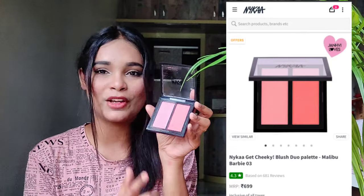My next purchase from Nykaa is the Nykaa Get Cheeky Blush Duo in the shade Malibu Barbie 03. The packaging is really nice. There are two very pretty shades — one is a very light pink and one is a coral blush. Both are highly pigmented and blendable. I used it today and these blushes give a very natural finish. It's a really very good product.